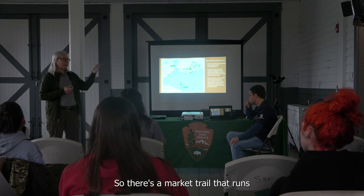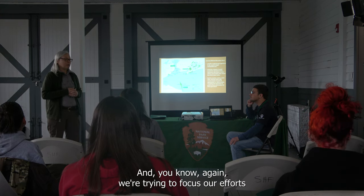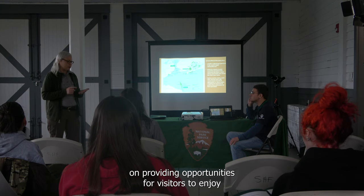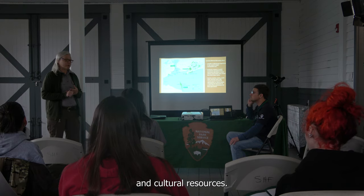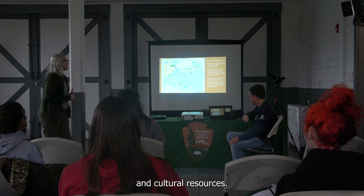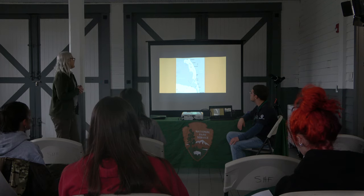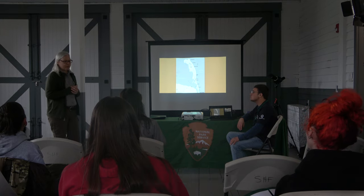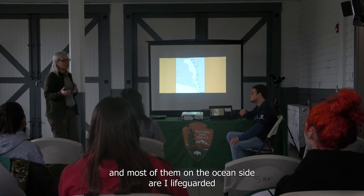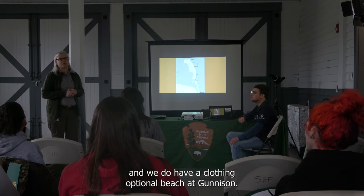There's a multi-use trail that runs the entire length of the park. We're focused on providing opportunities for visitors to enjoy recreation, natural resources, and cultural resources. Sandy Hook is about seven miles long and we have a number of beaches here — most on the ocean side are lifeguarded. We also have a clothing-optional beach at Gunnison, so don't be surprised if you see nudists there.